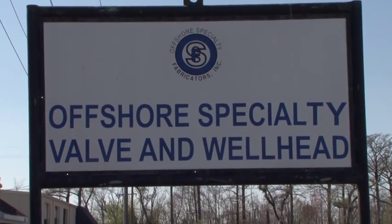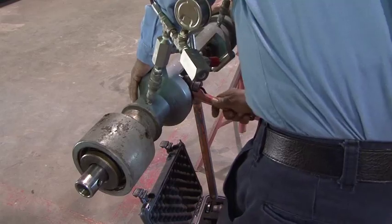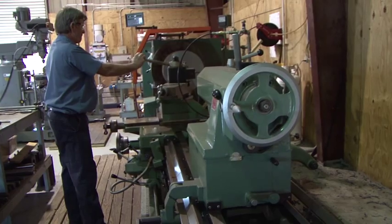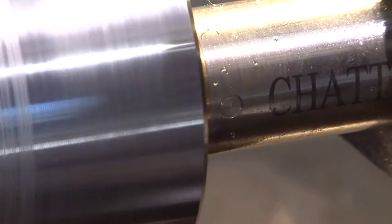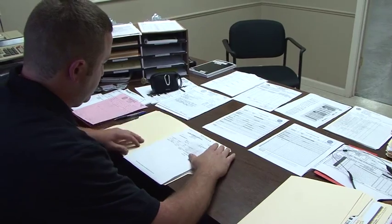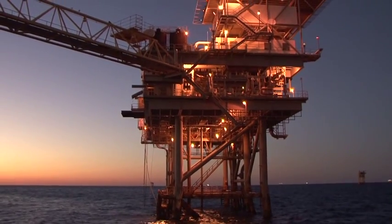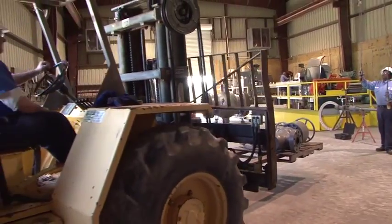Offshore Specialty Fabricator's Valve and Wellhead Division remanufactures a variety of both process and wellhead valves to exacting API specifications. Machinists with years of experience in the industry staff the company's modern production facility. The Division's success is due to the quality and client service it delivers, but it's also the result of a hands-on management team with decades of experience, close personal and professional relationships with its customers, and a reputation for delivering on budget and on schedule. A name to trust.